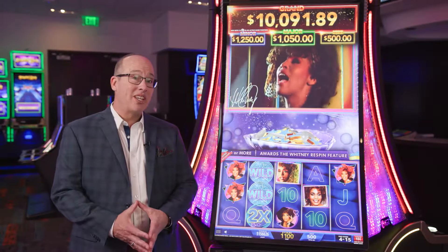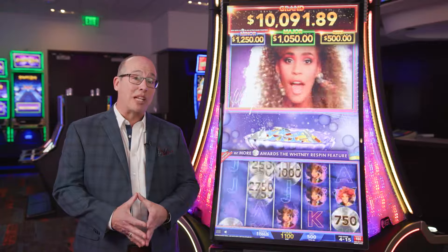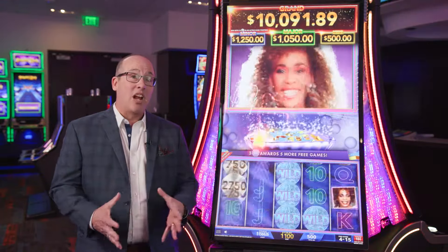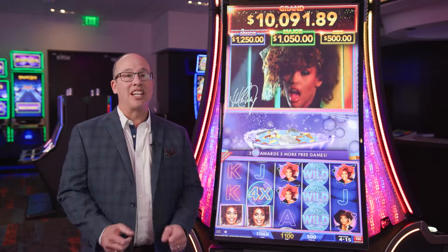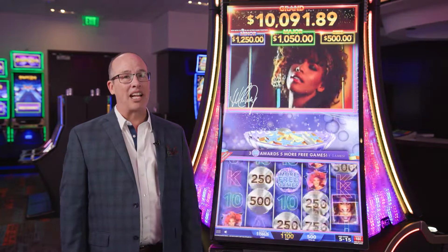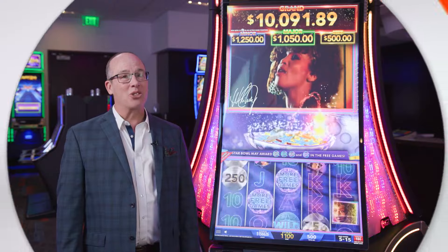So with a great wheel bonus, with a fantastic re-spin bonus, and with persistence that keeps players engaged, Whitney Houston is a fantastic new addition to IGT's premium lineup. We hope to see it on your floor soon.